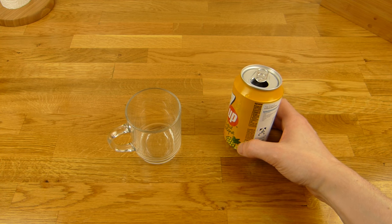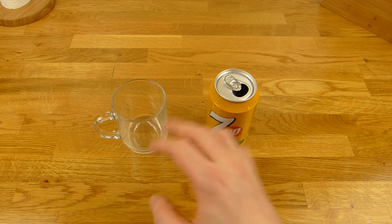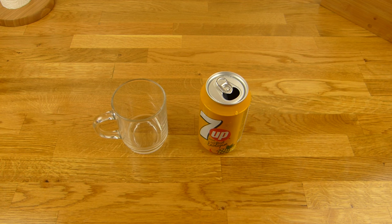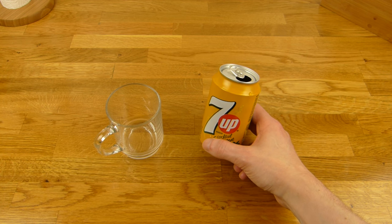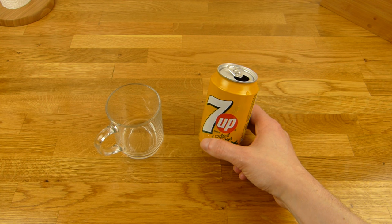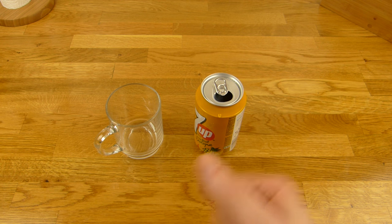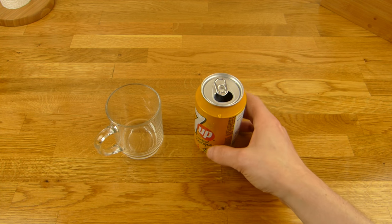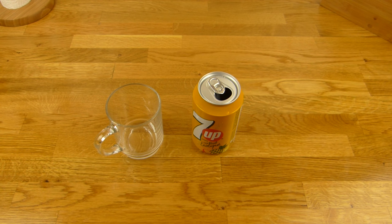The aftertaste... Would I buy this one again? No, for 1.50 — never. Even for 50 cents, no. The cherry version is better. This here is just sugar water. 99% — it's not good enough. Thanks for watching, I'll continue in German.